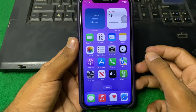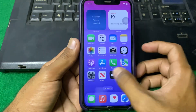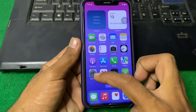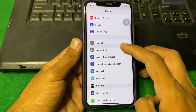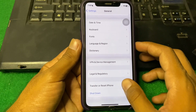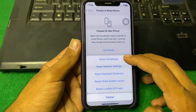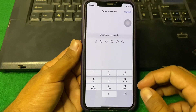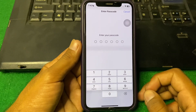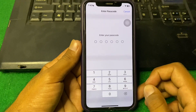If your charging port is not damaged and the problem is still there, open Settings again, scroll down, tap on General, scroll down, then tap on Transfer or Reset iPhone. Tap on Reset, then Reset All Settings. Enter your iPhone password and reset all settings one time, and hopefully your problem will be fixed.